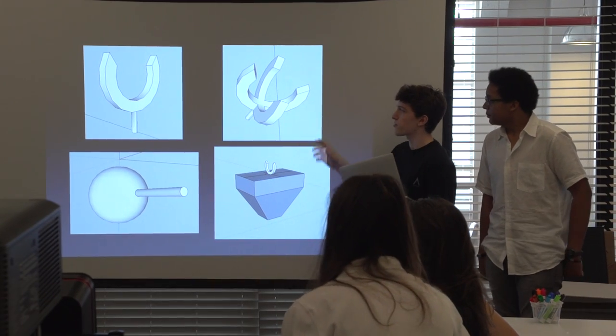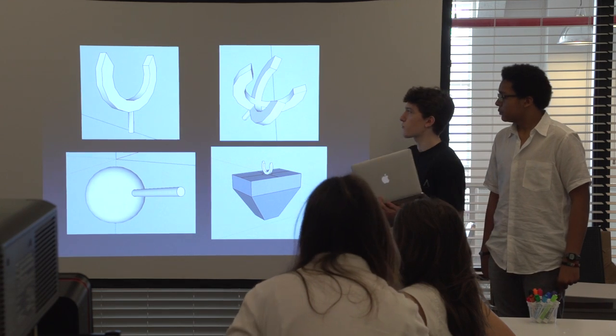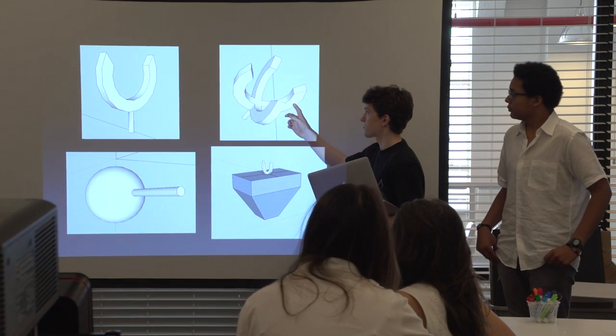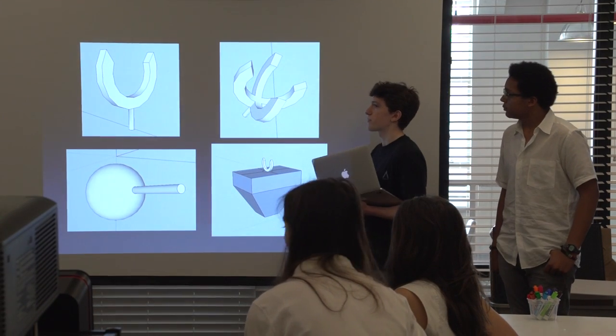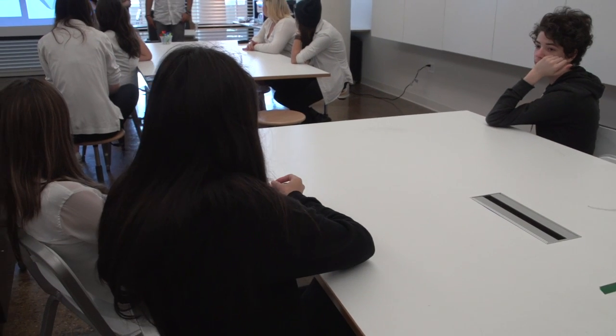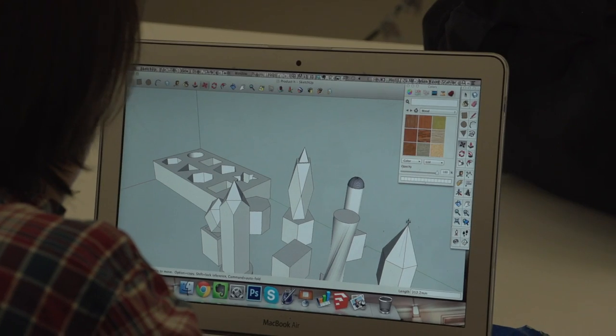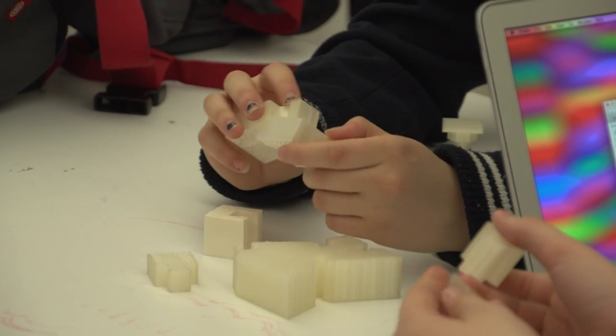We went through a few iterations of these, but eventually we came up with this. Being able to print out a prototype of something in a few hours is immensely powerful. We can realize a vision of something in a day, or a few days, or a week — that wasn't even possible a few years ago. I don't think we know yet where this is going.